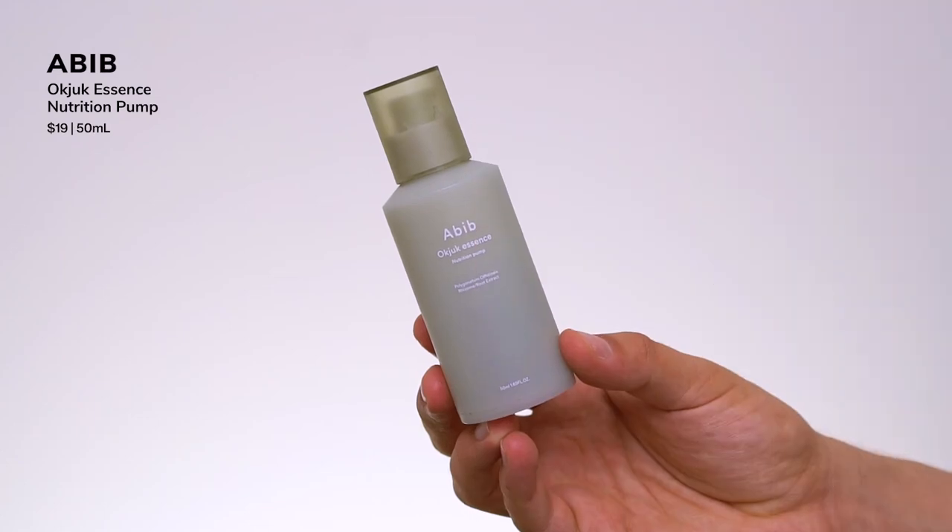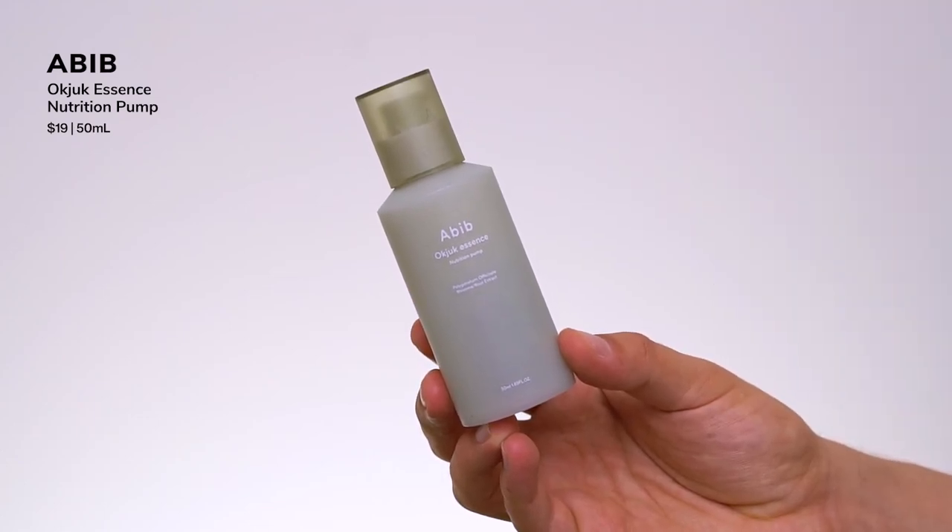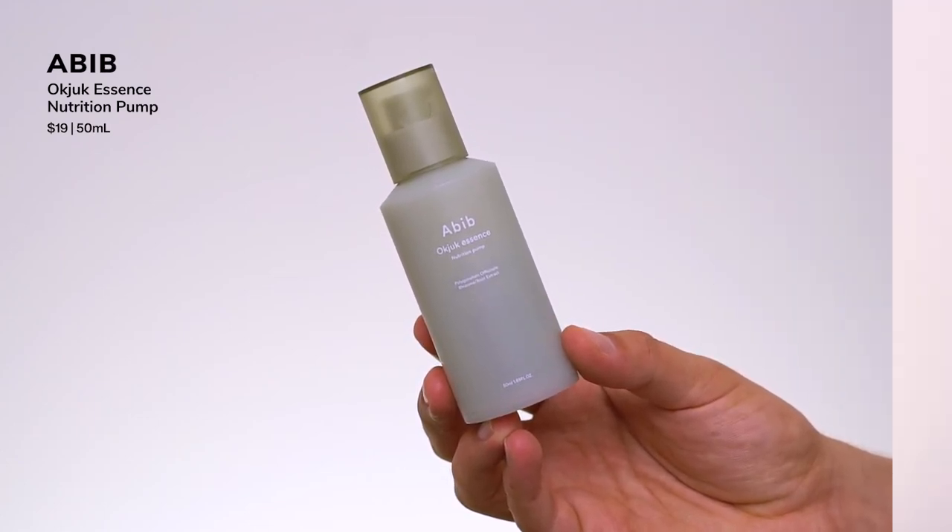My last product is from Abib — I bought this on YesStyle. I saw it while buying the Abib sunscreens and was like, 'oh, this is interesting.' It's their Oakjook Essence. It's called an essence, but I'd say it has more of a thick serum texture — like a jelly thick serum. But it's hydrating; that's really the main function: to really hydrate the skin and support skin moisturization.